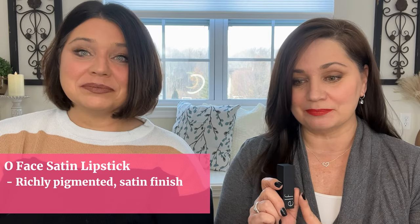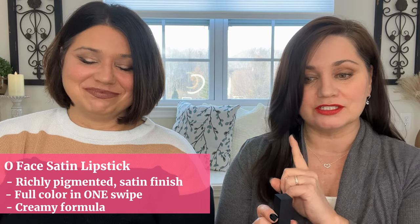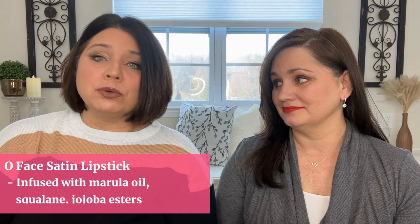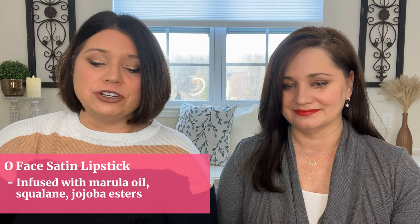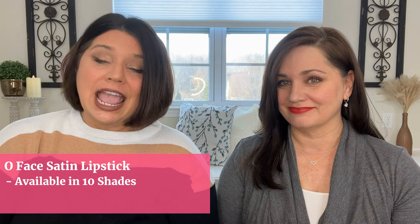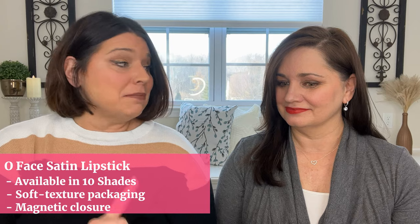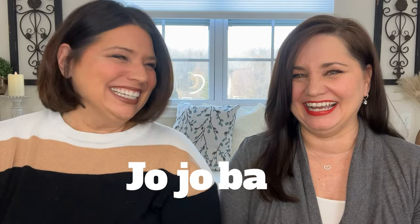This is the O-Face Satin Lipstick. According to ELF's website, this is a richly pigmented satin finish lipstick that delivers a full rich color with just one swipe, in a comfortable creamy formula that lasts. It is also a nourishing formula infused with marula oil, squalene, and jojoba esters to moisturize and soften your lips. Jojoba — that's fun!